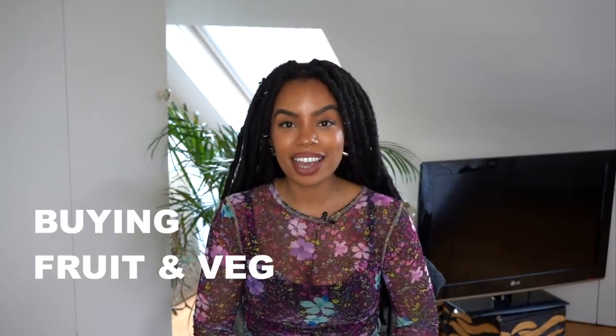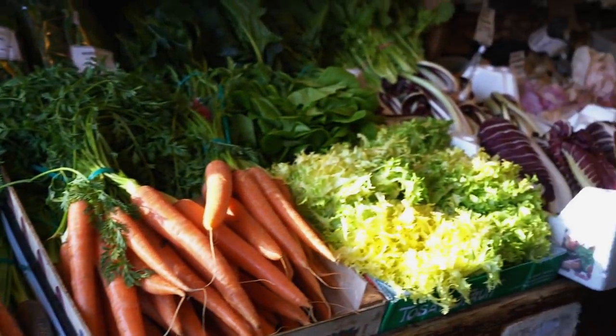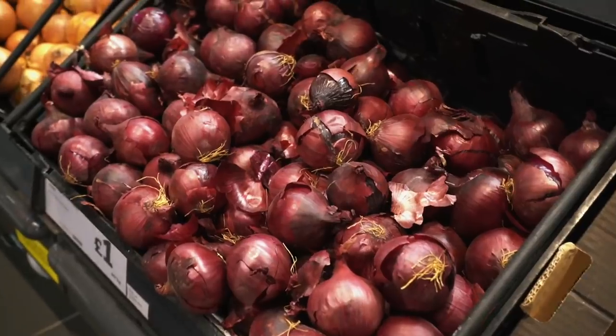So the first one I want to talk about is buying vegetables. Living in the UK it's extremely hard going into certain supermarkets and finding vegetables that aren't wrapped in plastic. You just have to do the best that you can. If you shop locally at small independent stores, you'll find a lot of them have vegetables out that aren't wrapped in plastic. Always opt for loose onions, unwrapped garlic bulbs, peppers not wrapped in plastic - wherever you can choose the plastic-free option.